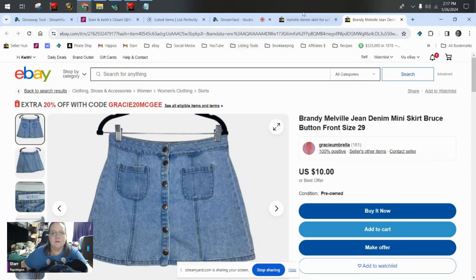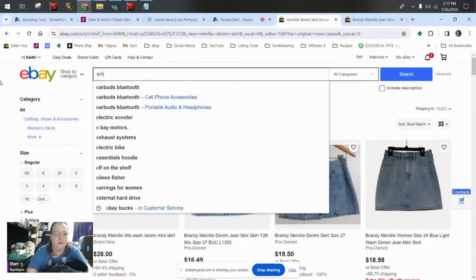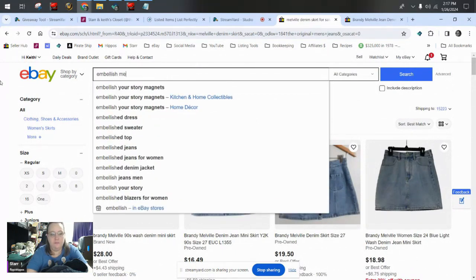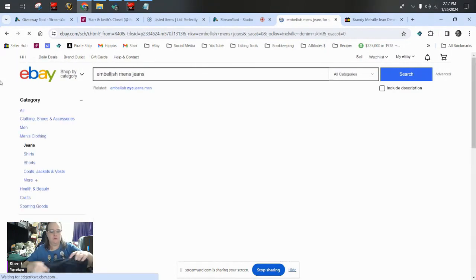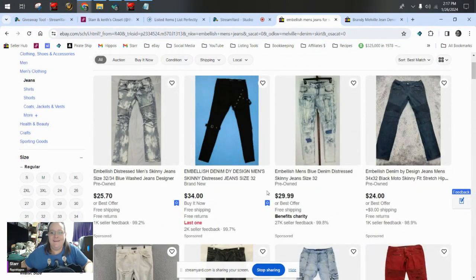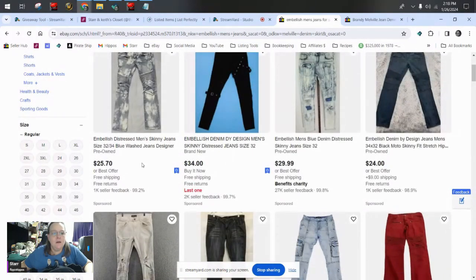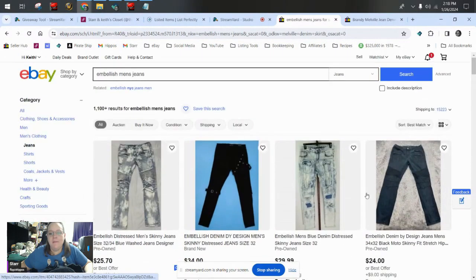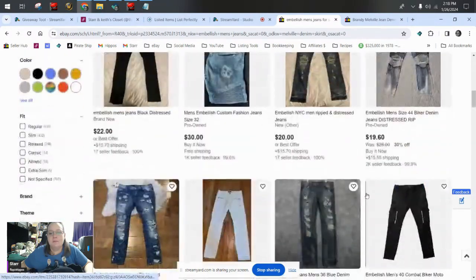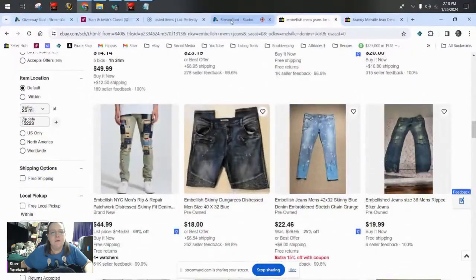And then I have these — Embellish men's jeans. Oh, these are good! I see a pair of size 34 for $25, $30. I mean, these aren't going to send my kids to college or anything, but they're decent. I'm happy with those.